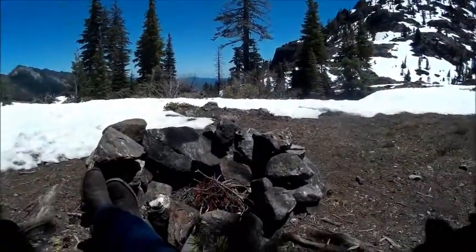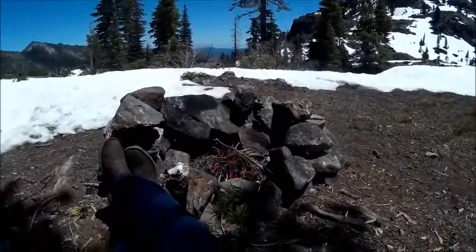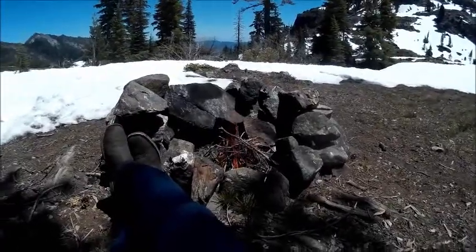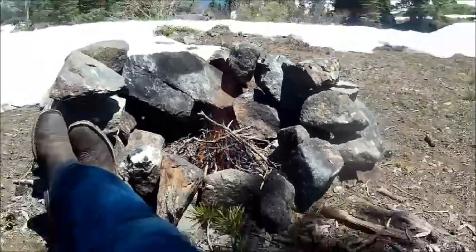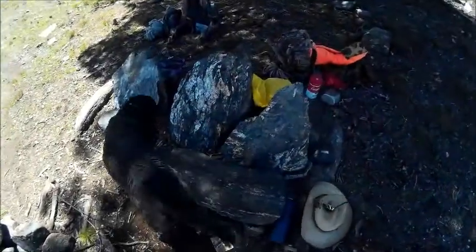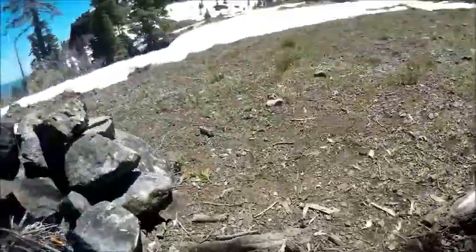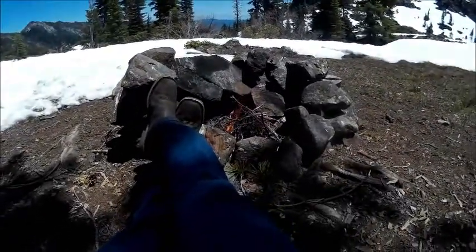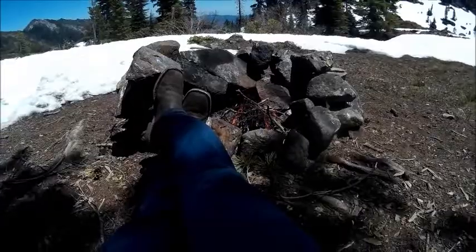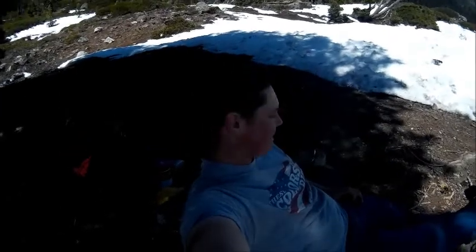We decided we were going to go ahead and drink some apple cider — I think Bobcat has some hot chocolate or something. We made us a little fire. We have really nice rock benches, and it's perfect — when you sit down in it you can stretch your feet out, cross your feet, keep your boots toward the fire. It's kind of reclined, very very nice.